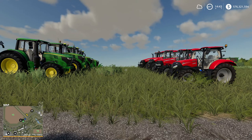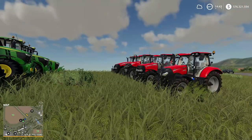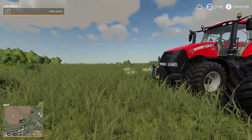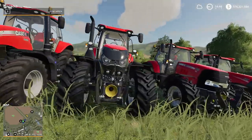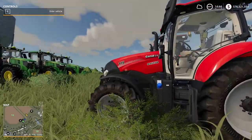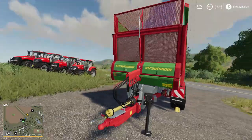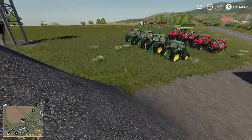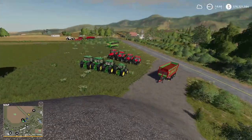Hello guys, welcome back. Today we are doing FS19 again and we are going to see which is better, John Deere or Case IH. I bought all these tractors — they're all fairly equivalent, just the base model. Case IH are a little more expensive but John Deeres have a little bit less horsepower. The test is they have to pull this trailer full of seed up this hill. The little ones we'll see how far they get, and the big ones we'll see how fast they go up.